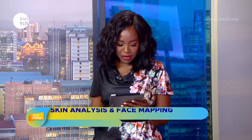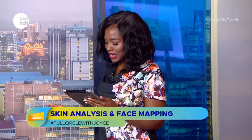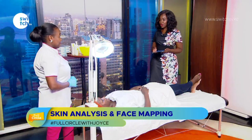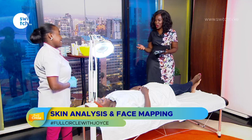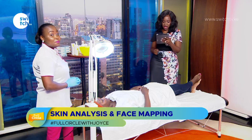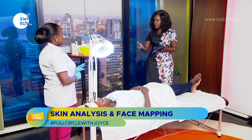Welcome back to Full Circle with Joyce. Today we're jumping into skincare, specifically skin analysis and face mapping. My guest in studio is Lydia Nyaga, a beauty therapist and founder of Flawless Spa. We also have our model Faith on the table.